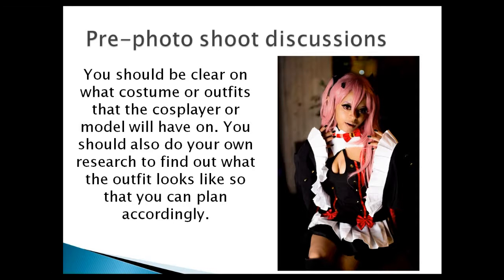Pre-photo-shoot discussions: you need to know what costume or outfit the cosplayer will have on the day of the shoot. I've been on shoots where the model never sent me a picture or told me what they were wearing, so I couldn't be prepared. You also need to research the cosplay — find out who the character is, what the story is, what the wig looks like, whether you need special equipment to brighten or darken the background.